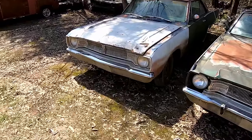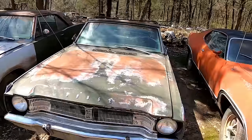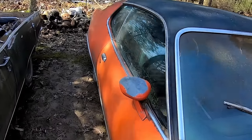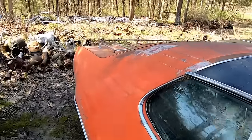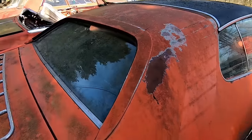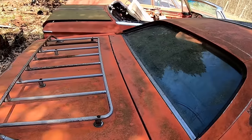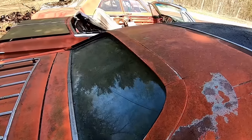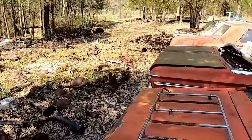Here's a regular '67 Dart GT. Let's check out this Roadrunner a little bit more — it's muddy over here. Oh yeah, the little rear louver — that's cool. The louvers aren't in them, but you can see where they mount. And any rear end — we got rear ends here too.